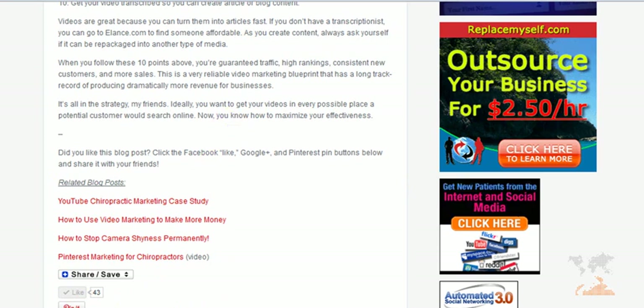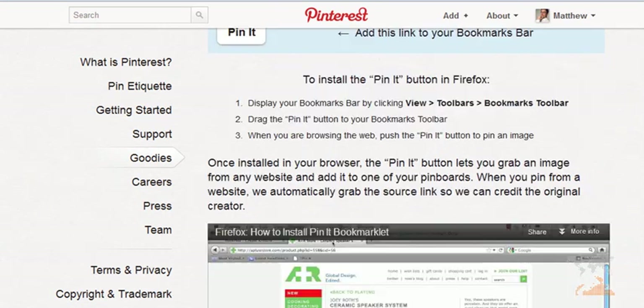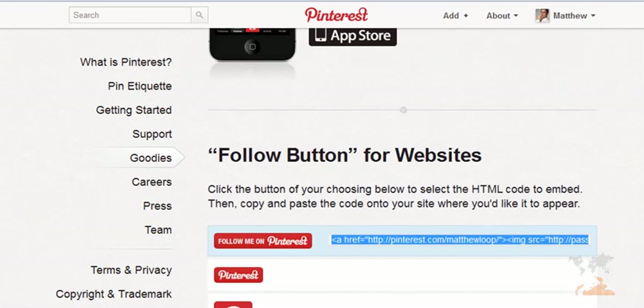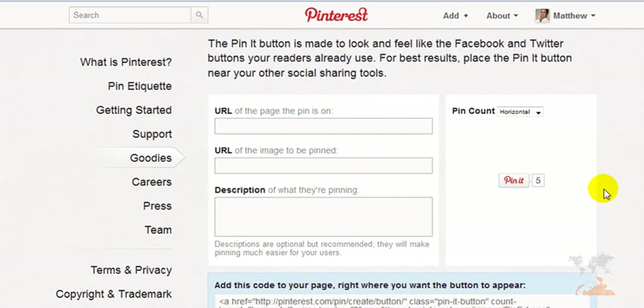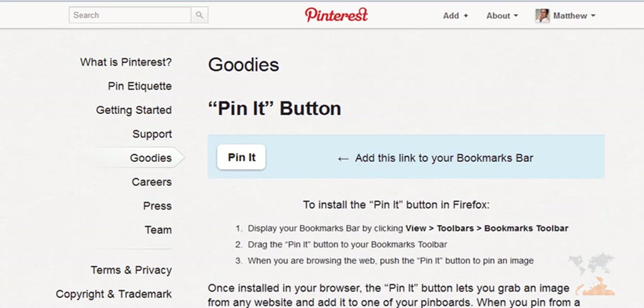You can go to Pinterest.com forward slash about forward slash goodies and you'll be able to see how you add these buttons. I'm not going to get into the web encoding — hopefully you do have a website developer or programmer that takes care of your website and can implement this stuff immediately. It doesn't take a lot of time, but you should be focusing on the marketing, not necessarily the programming and the coding. You'll find that they give an instructional tutorial about how to add these icons to your website, plus here's that pin it button that I spoke about before.